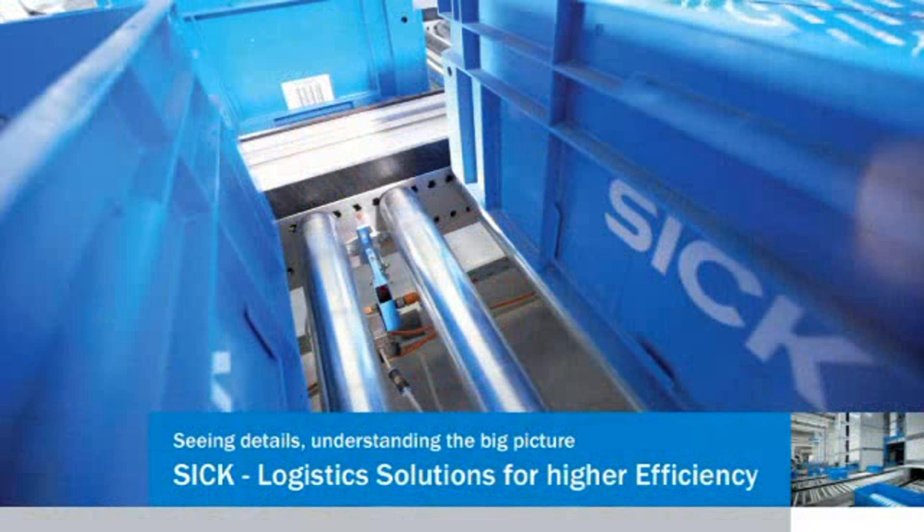SICK — logistics solutions for greater efficiency.